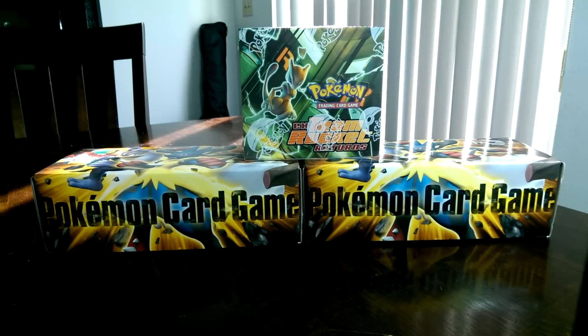Hey guys, Pokemon Master 556 here, and what I've got for you today is a very special package that actually came in from Japan. I won this on an auction. Most of you have probably never even seen one of these before, and I believe it will probably actually be a YouTube first for an opening of it.